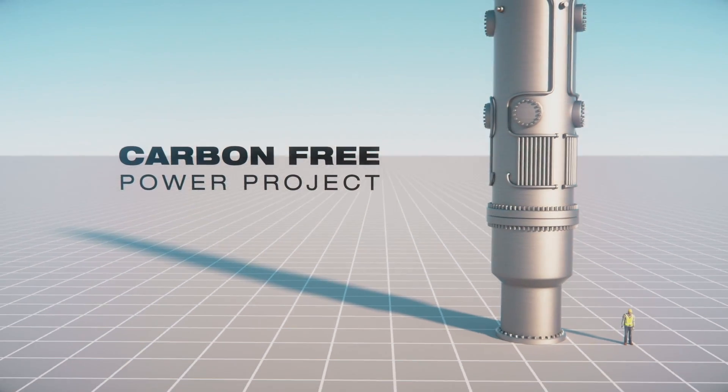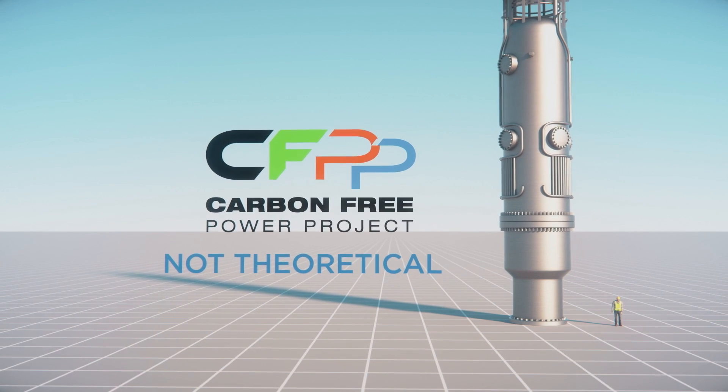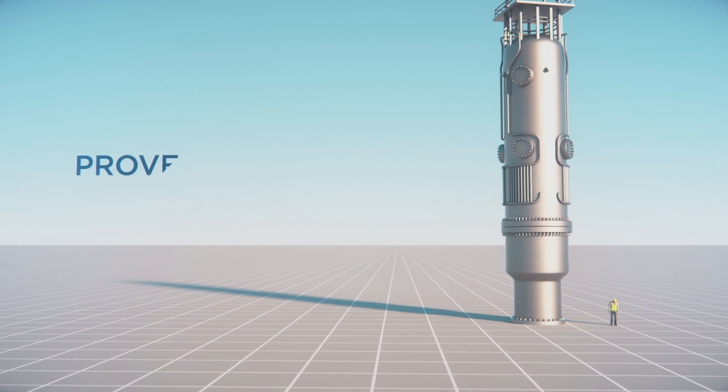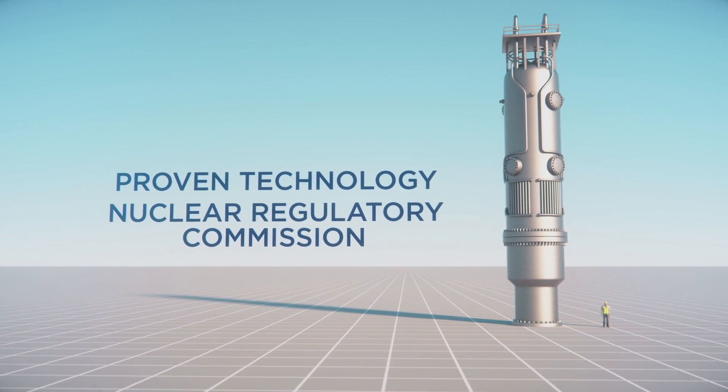The Carbon Free Power Project, or CFPP, is not theoretical or far off in the future. It uses proven technology that has already been approved by the Nuclear Regulatory Commission.